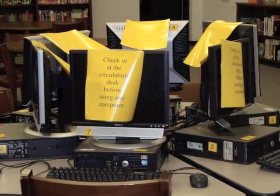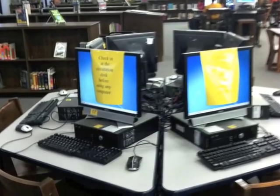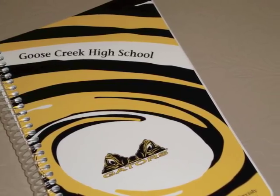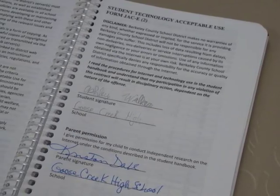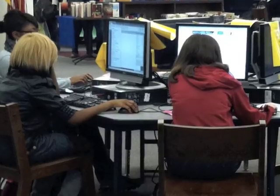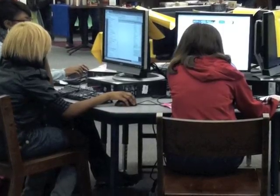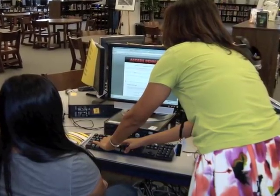You may also check out a computer to use while you're in the library. If you need to use the internet, your parents must have signed the internet agreement located in your agenda. There are 25 computers available for student use, so no need to worry about waiting in line. We're always happy to help with any questions you may have.